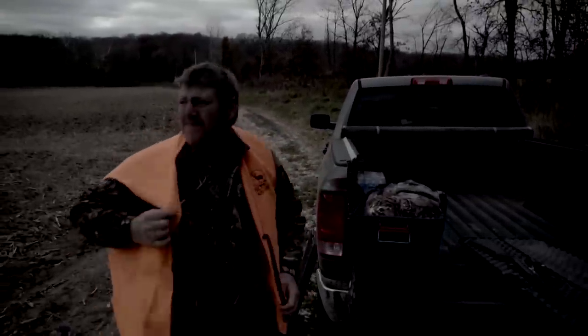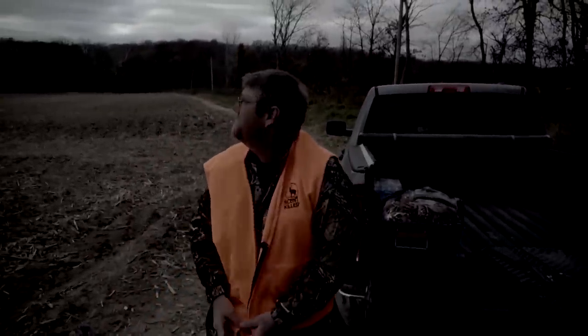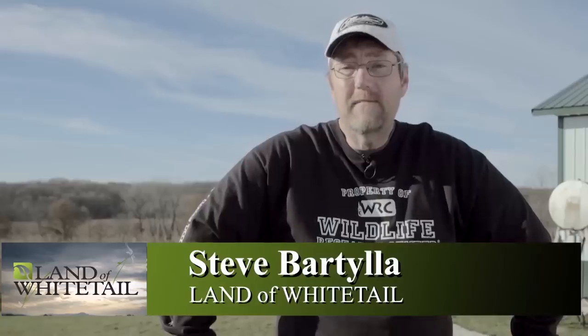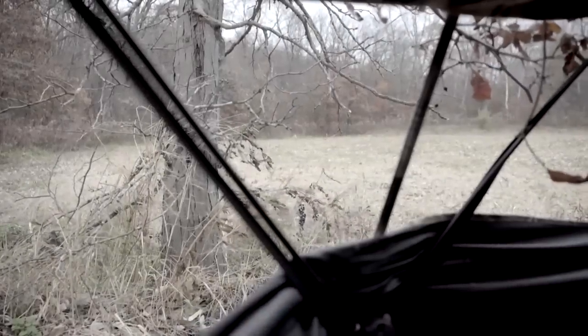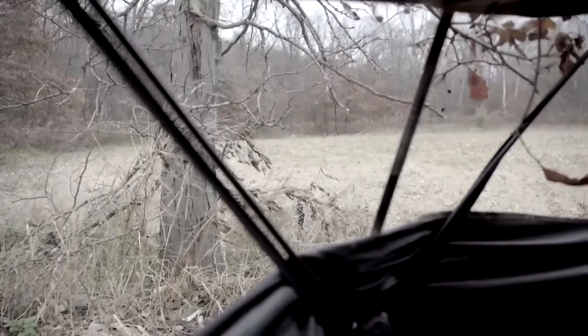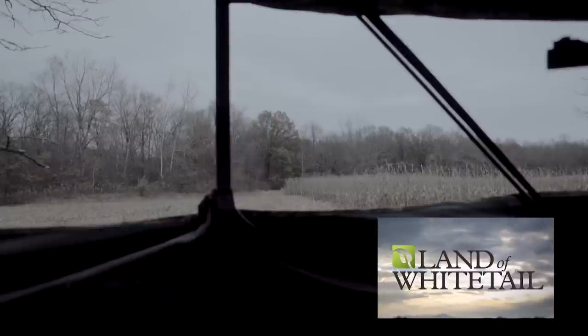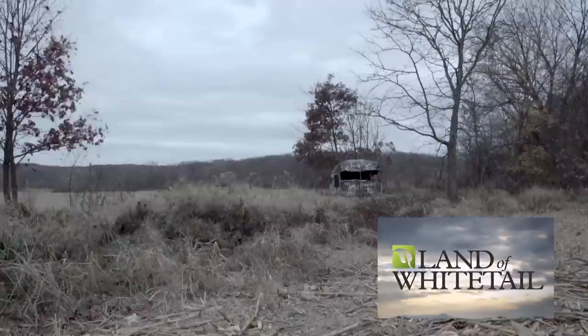The conditions here on Shotgun Opener are challenging, to say the least. It started out just brutally hot — the other day was a record high temp. And with that now comes wind. It's real windy today. But you're never, ever, ever going to kill anything when you stay in bed. Got to already enjoy an absolutely gorgeous sunrise, and we're hunting one of my favorite spots. I'd be lying to you if I said I was extremely optimistic.